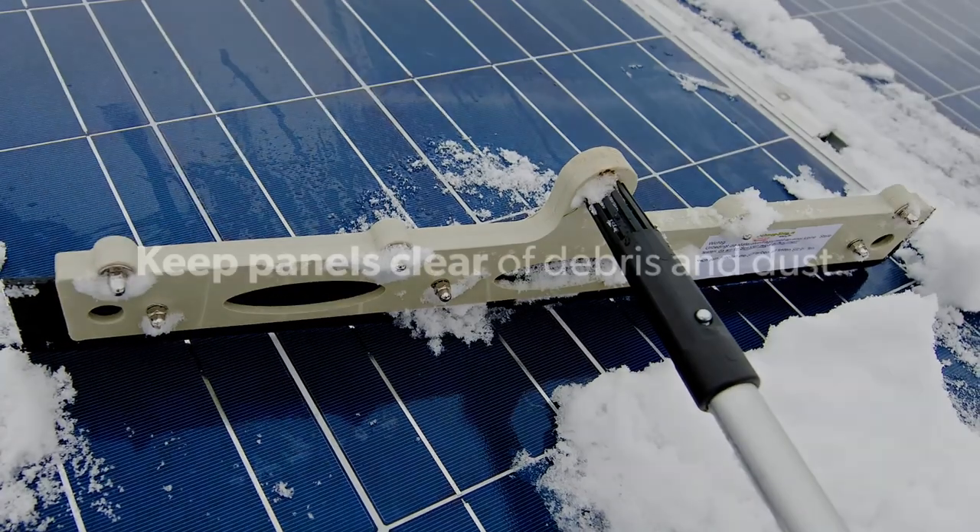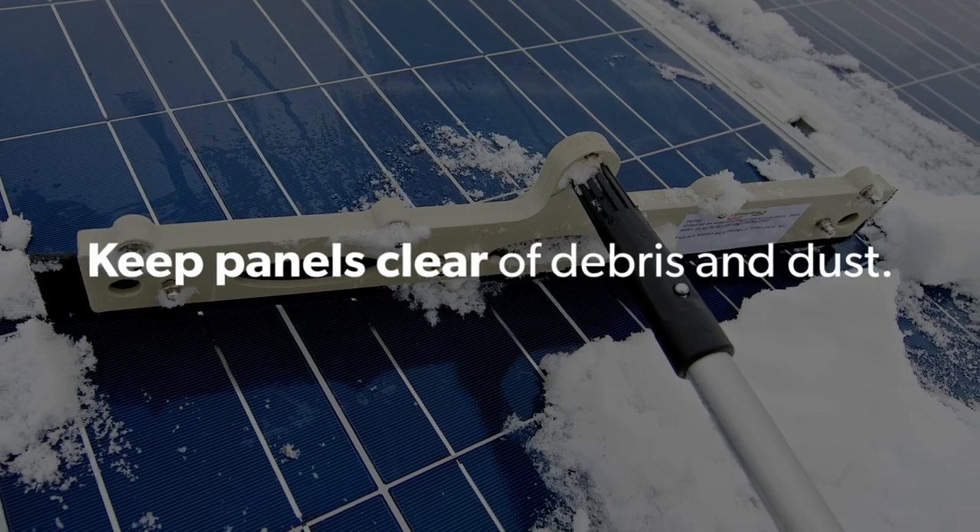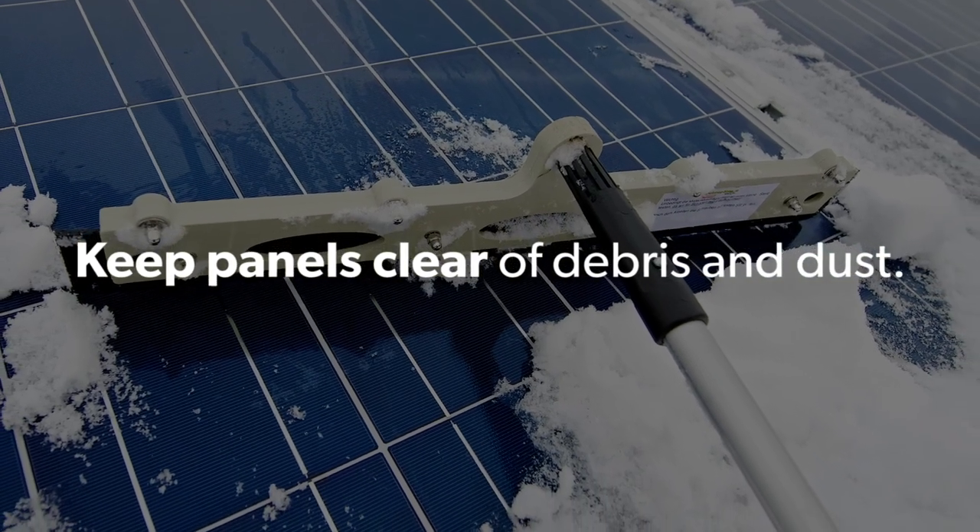Lastly, simple and routine maintenance helps keep the panels in good shape and producing energy efficiently. Keep them clear of leaves, snow, and other debris, and wipe them down once every few years. It might make sense to clean them a bit more frequently in dry and dusty climates or for panels mounted at lower tilt angles.